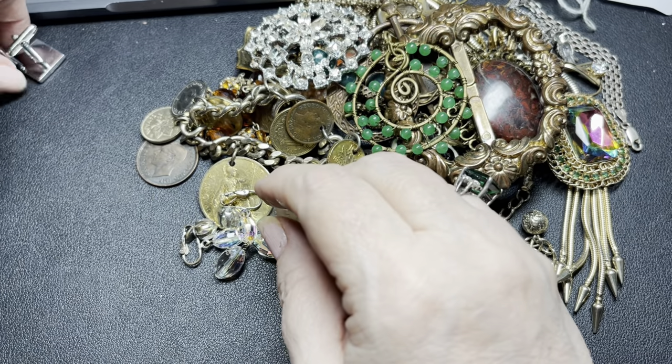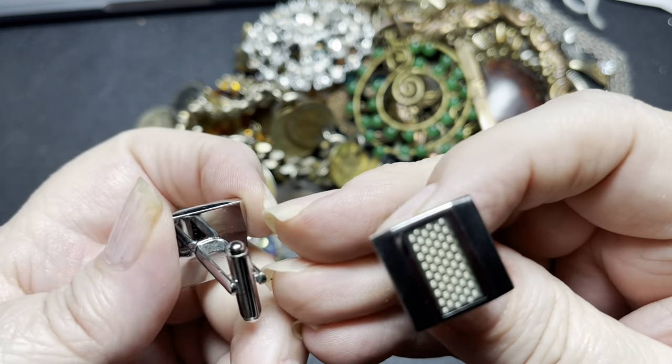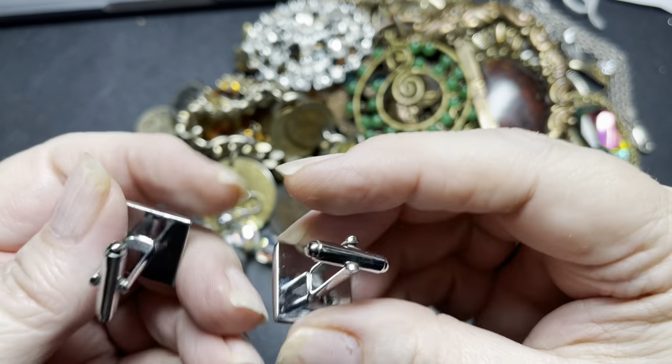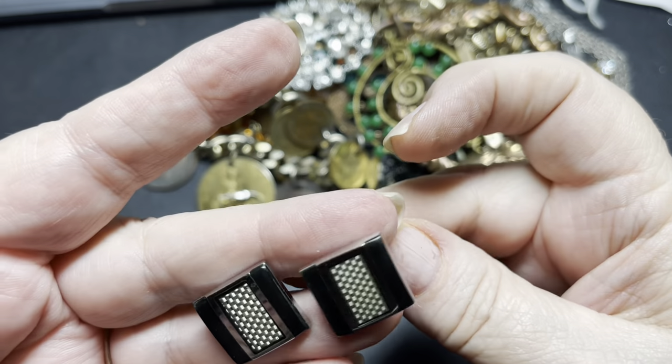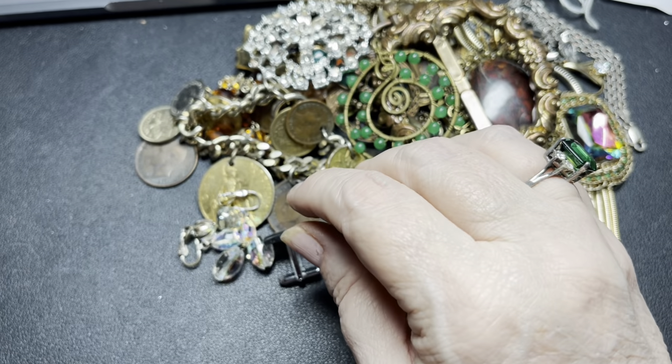I have these cuff links that are gorgeous — black enamel, unmarked that I can see. I'm going to say $5 for the cuff links.